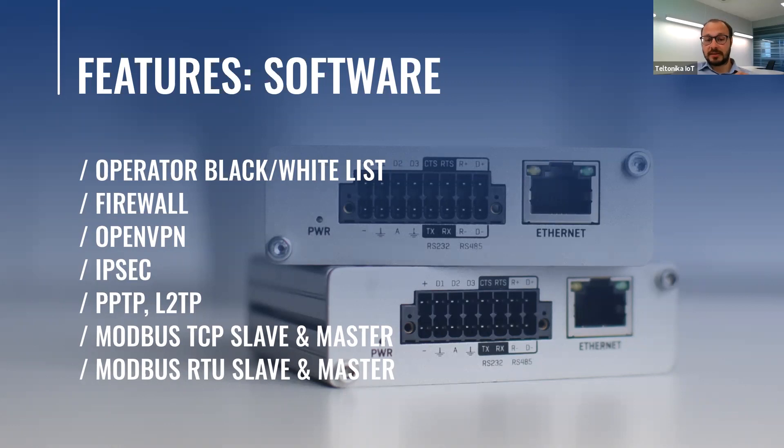Many people call hardware the body and software the heart or brains — I do the same and always tell this to our partners. Software is very important in a cellular gateway, especially having combined many years of experience developing our operating system. These gateways follow the same philosophy and have many different software features like blacklisting or whitelisting, multiple VPNs like OpenVPN, IPsec, PPTP, L2TP, and many more. Since these gateways are industrial ones with serial port combinations, we have included Modbus TCP and RTU, slave and master, for you to reach different industrial machinery.